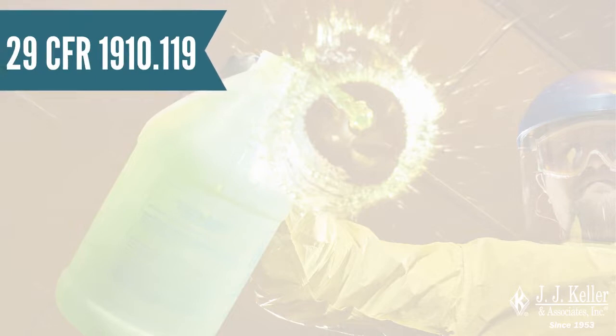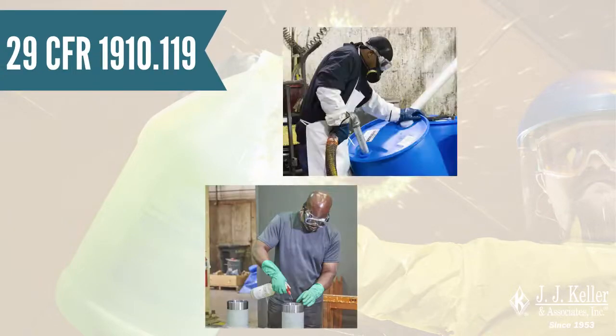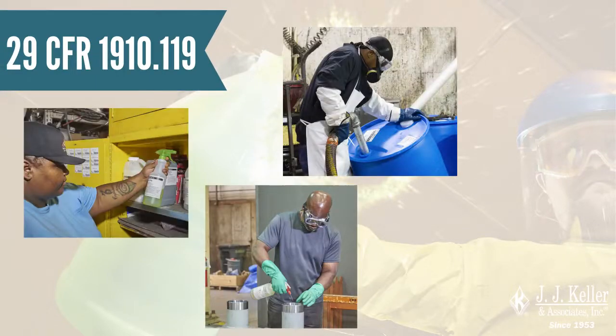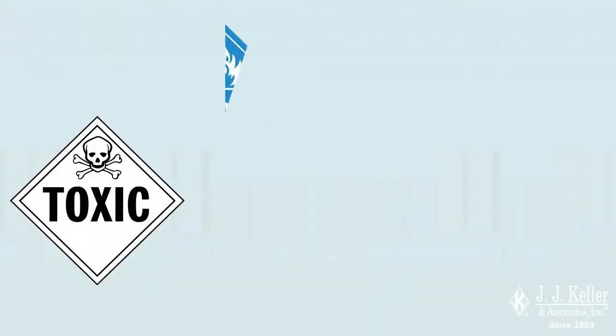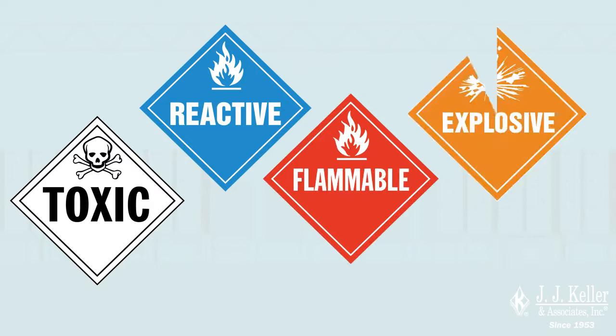OSHA's Process Safety Management Standard is an OSHA requirement designed to protect workers from highly hazardous chemicals. These chemicals are defined as substances possessing toxic, reactive, flammable, or explosive properties.